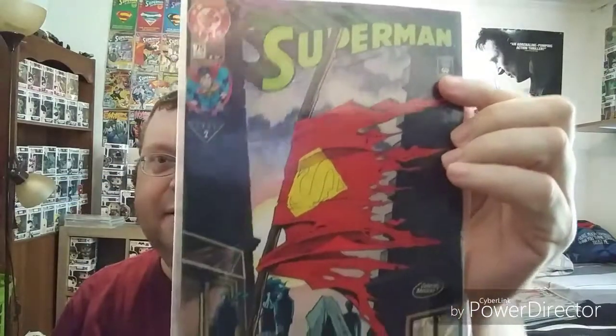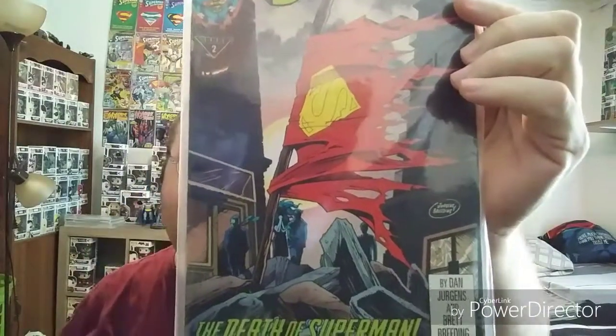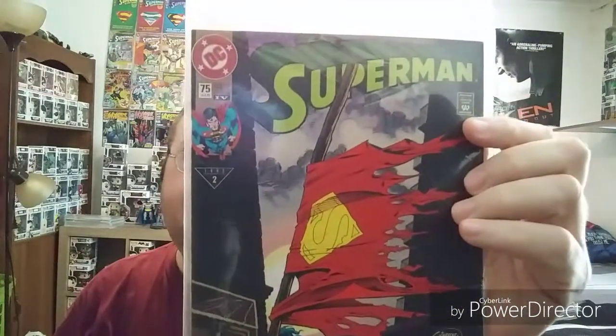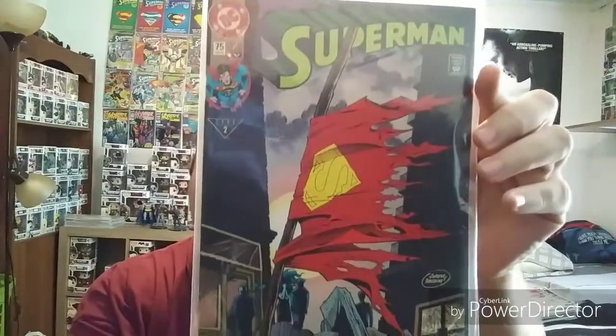I probably should have put these in order so I'm not jumping around so much, but whatever. This is what I would consider a key issue — Superman 75, The Death of Superman. This was part of the first storyline I ever started reading that got me into comics to begin with. So this holds a special place to me. Awesome issue, awesome cover. 1993.